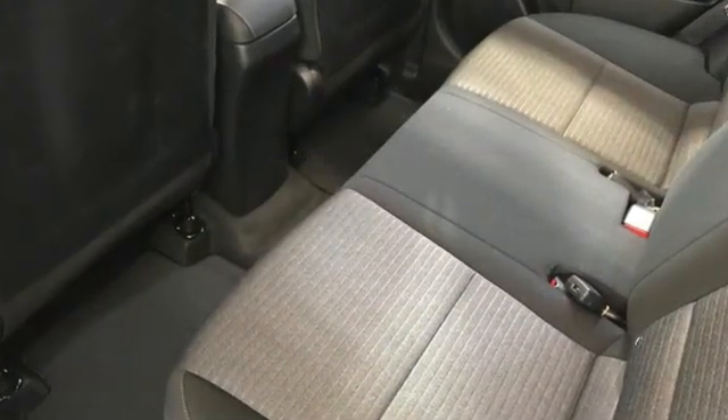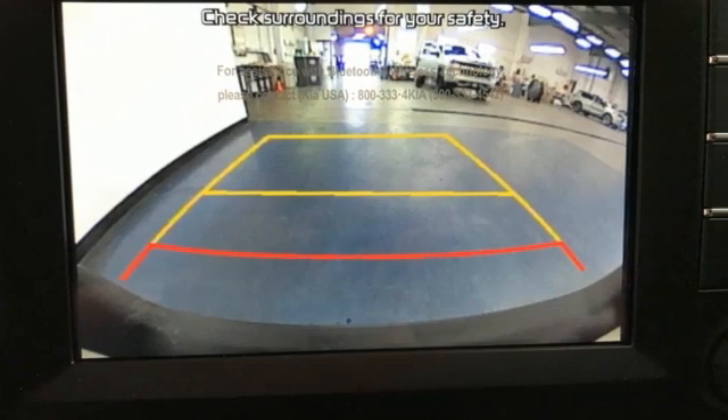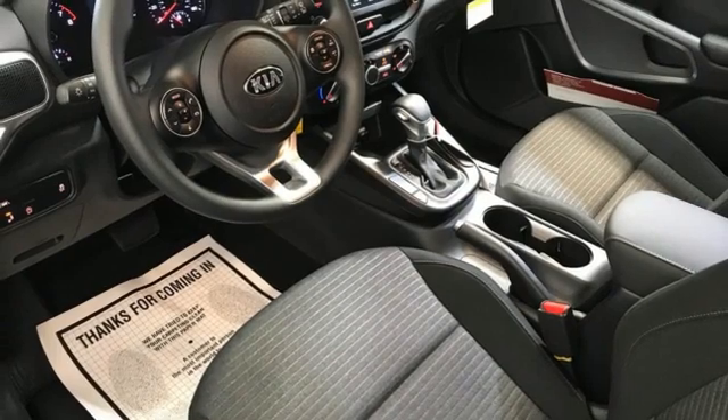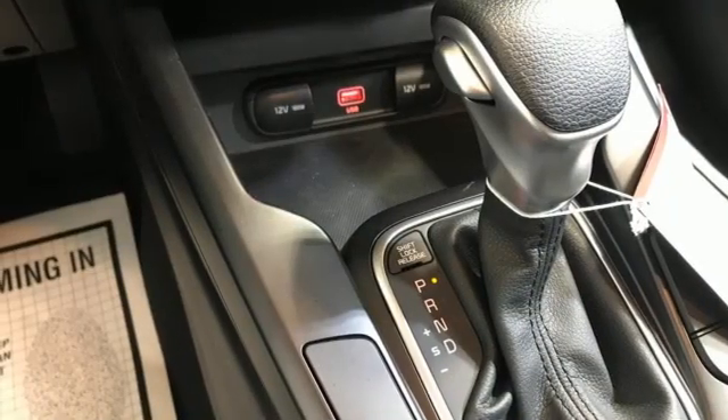External memory control, wireless phone connectivity, manual tilting steering column, USB port, manual telescoping steering column, inline four-cylinder engine, gas pressurized shocks, and streaming audio.